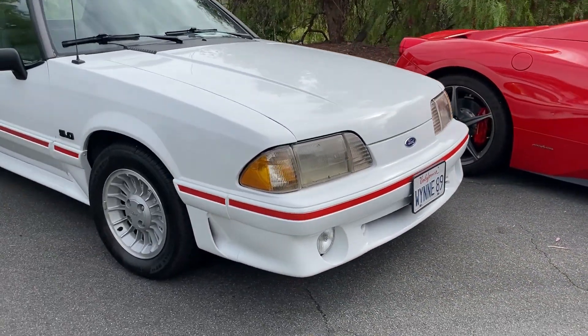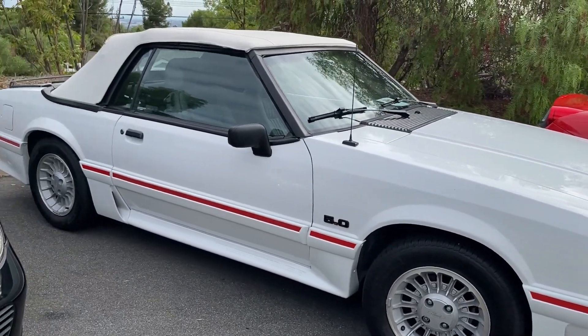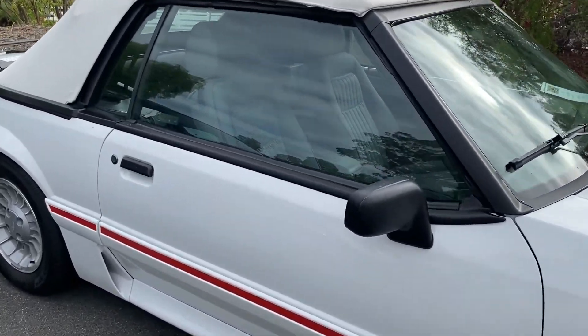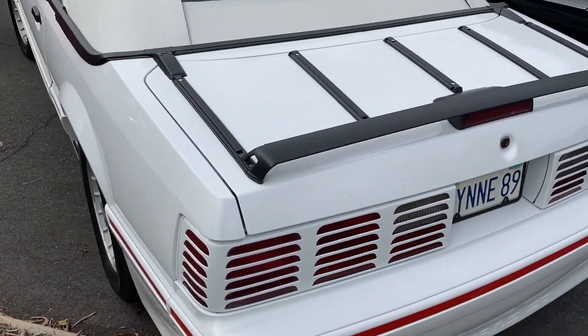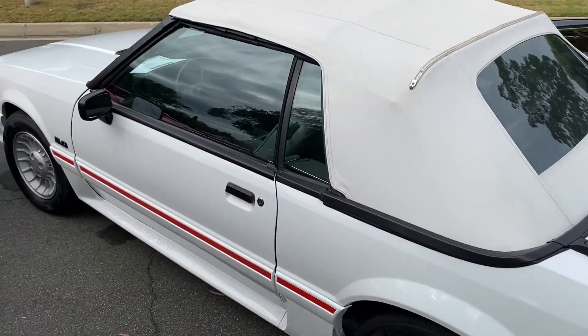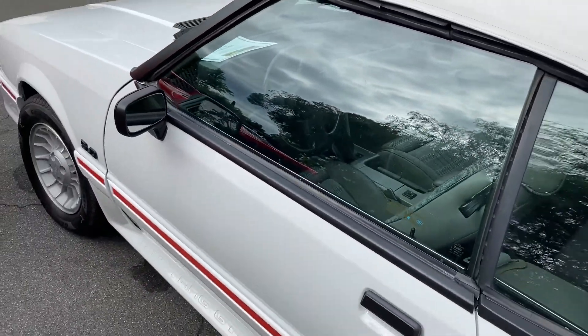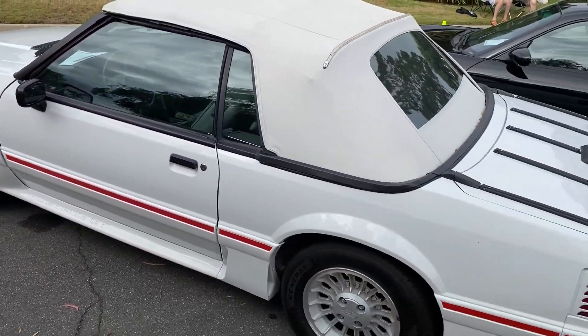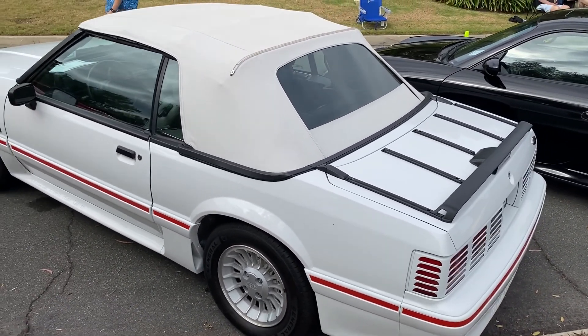An '89 GT Mustang, 5.0 convertible. Look at the interior — it's got that plaid insert. Maybe I can get around the other side. Is that a stick? Let's take a look. Oh yeah, that's a 5-speed. Yeah, that was a big deal 30 years ago, and making a comeback now.